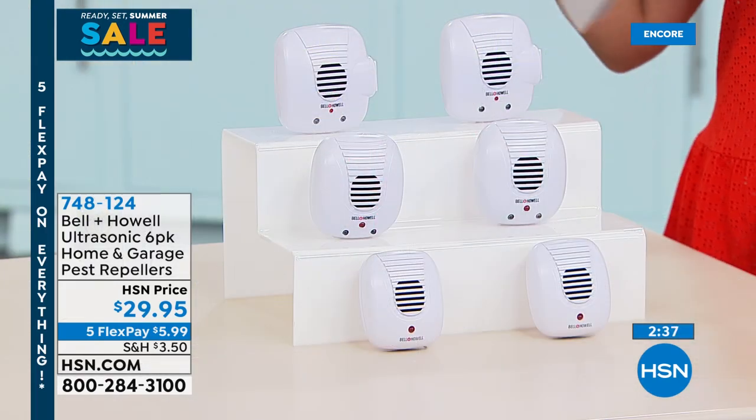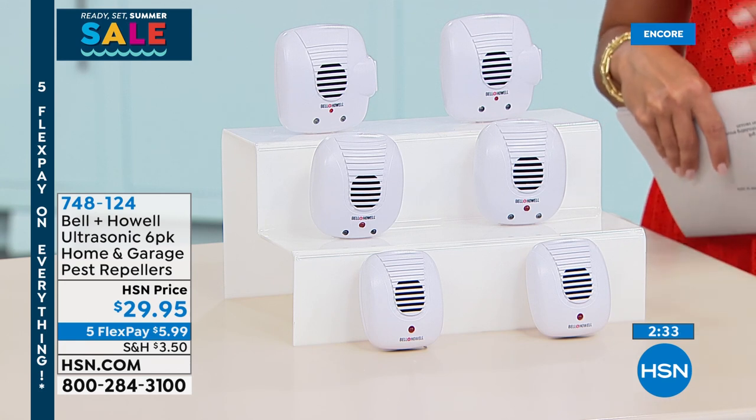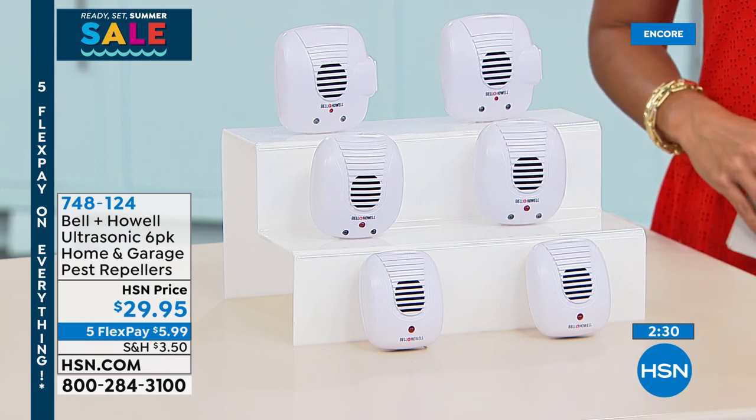Even if you own rentals, you need to get these. If a bug or a mouse is trapped in a room without one, they can go on and on in there. Lou, thank you very much. I hope you have a great night. Thank you for hanging out with us. If you guys want to order that, you can call us, go to hsn.com, or use our free app. 5 Flex Pay on everything. This is the last day of our Ready, Set, Summer sale.